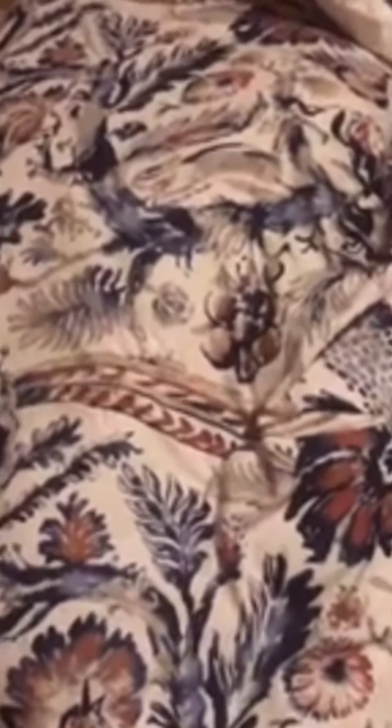Hi guys, I'm going to show you what I got for Christmas 2019. On my bed I got a new comforter with pillowcases. It's really pretty - I'll get up and show you, sorry it's shaky, I'm using my phone. It's really pretty, like feathers and flowers and plant material.